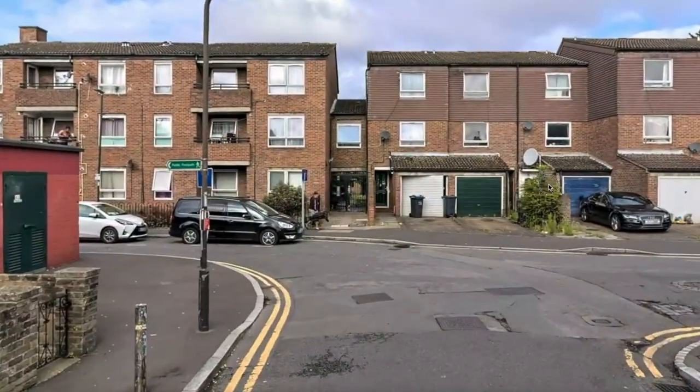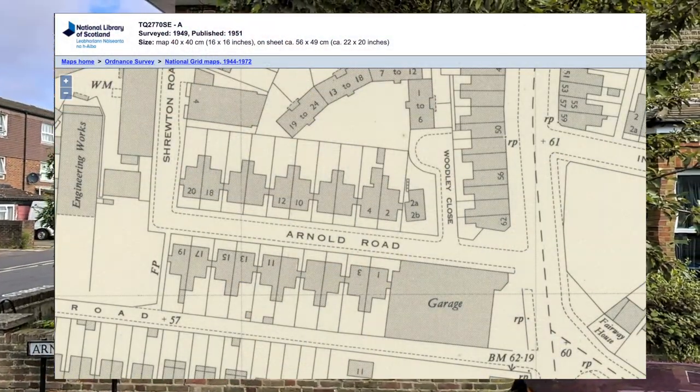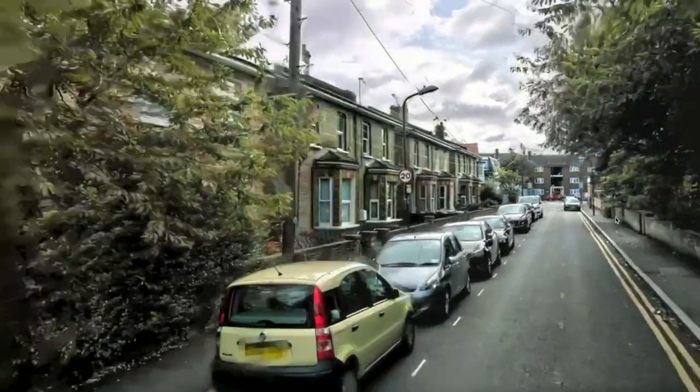This OS map of 1894 shows five linked semi-detached houses on both sides of the road. Each property was converted into two self-contained flats, according to the planning application that was granted in January 1976.